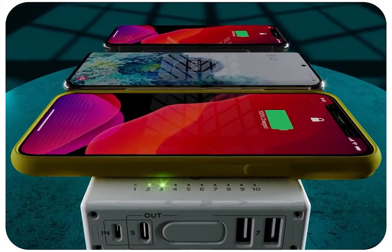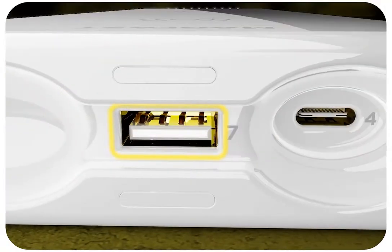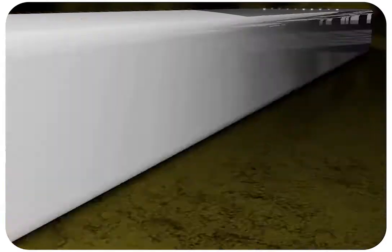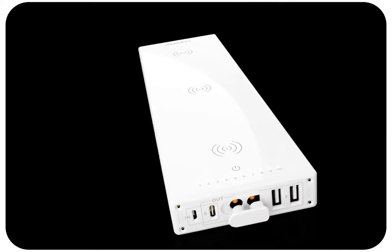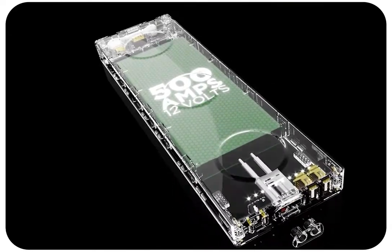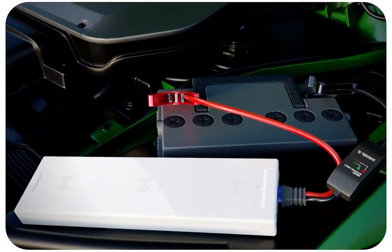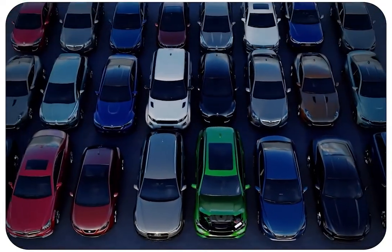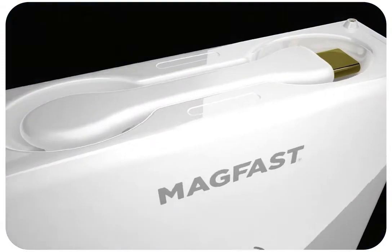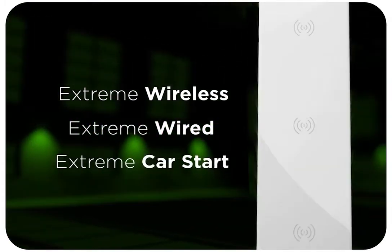First, arranged perfectly symmetrically along its top surface, MAGFAST Extreme has not one, not two, but incredibly three fast Qi wireless charging ports. Second, in addition to all that wireless power and a total of five USB outlets, the battery inside is so powerful it can jump-start your car — and up to two dozen of your neighbors — on a single charge.